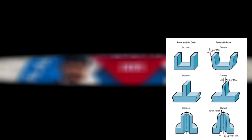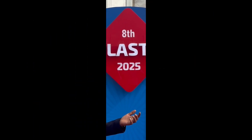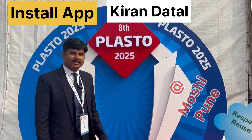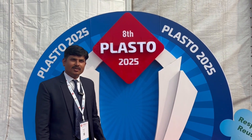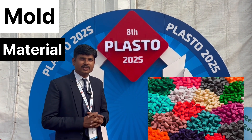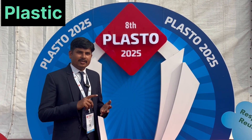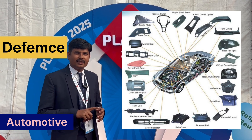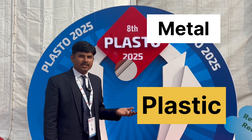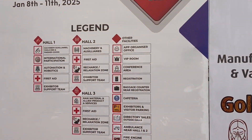Hello everyone. Today we visit the plastic exhibition, which is the Plasto International Exhibition, where we are going to see company stalls manufacturing molds, raw materials, and plastic components for every industry — automotive, defense, agriculture, medical, household — covering all sectors and replacing metal casting and forging components.